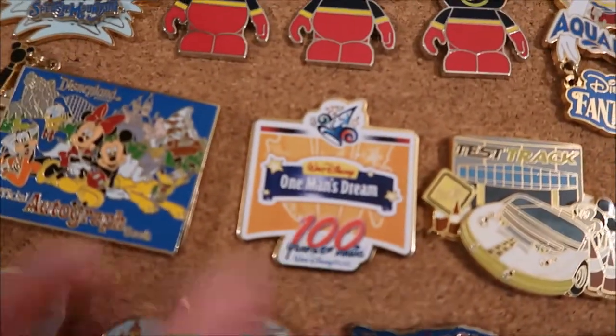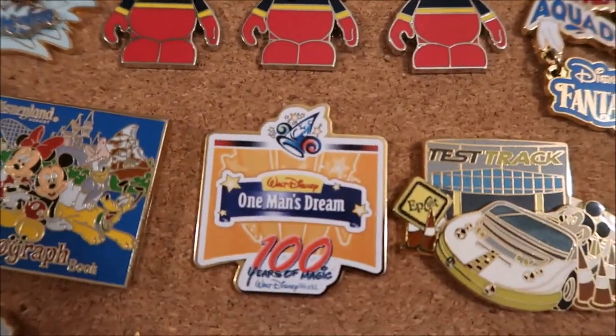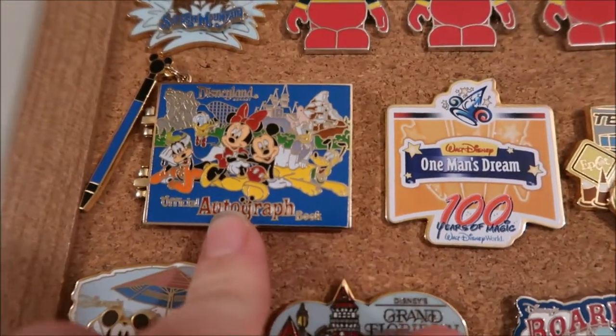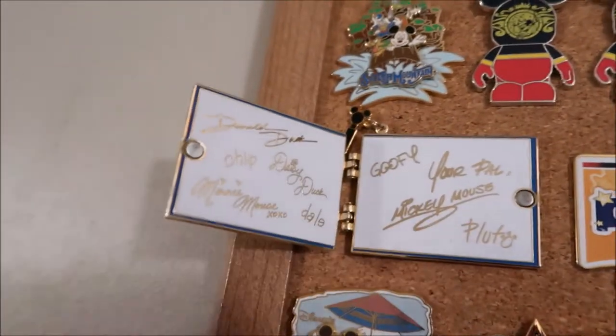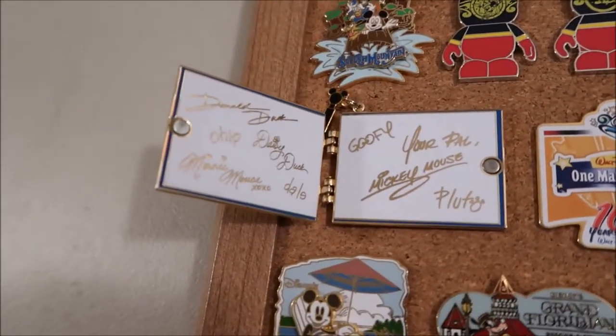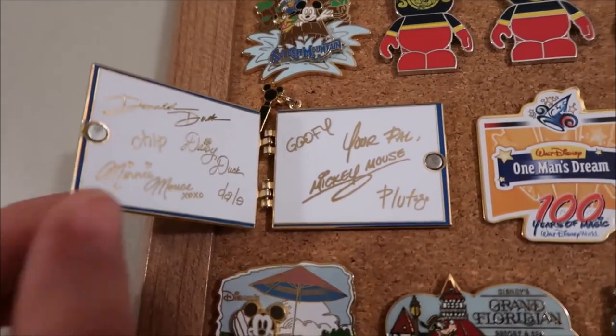This One Man's Dream pin is from the Hundred Years of Magic series. This one I got while I was in Disneyland — it's an autograph book pin. When you open it up, it has Donald, Chip, Daisy, Minnie, Dale, Goofy, Mickey, and Pluto.